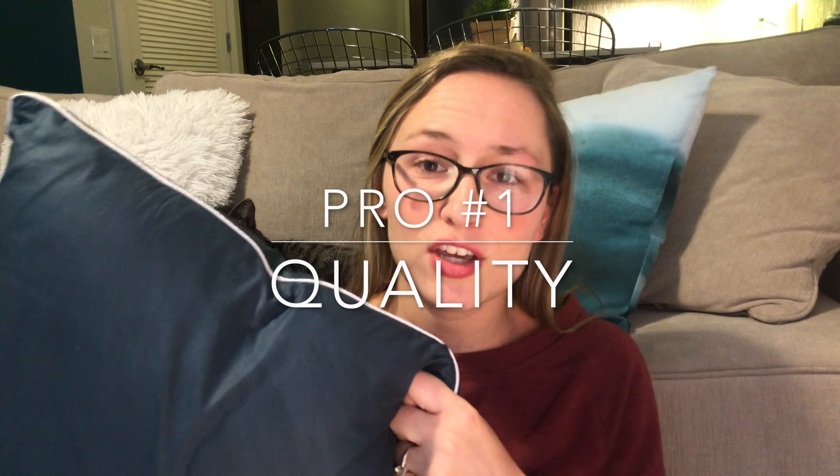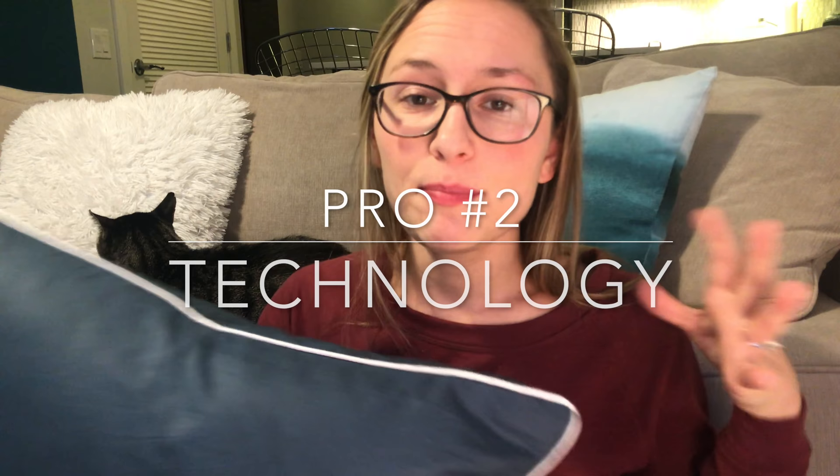Starting with the positives — first things first, this pillow does seem like very good quality. I got the side sleeper version and it is very dense. It feels a lot denser than a regular pillow. I've bought other pillows in the past from places like TJ Maxx and those feel a lot flimsier. It feels pretty good quality — that's the first pro I noticed about this pillow.